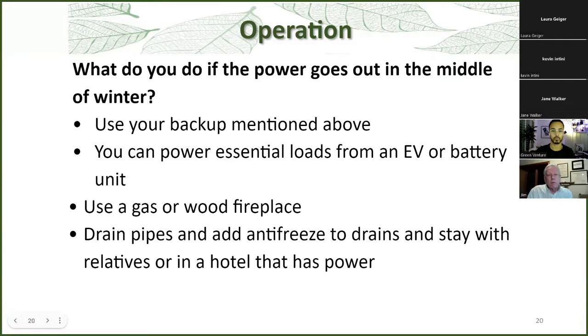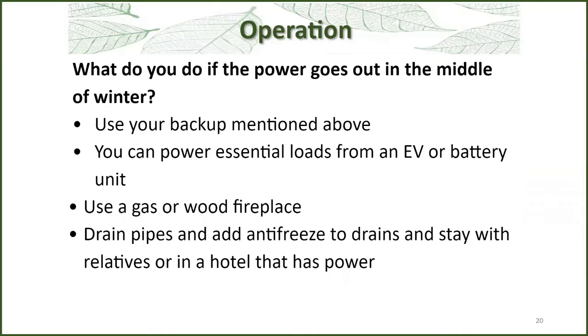People ask me: what do you do if the power goes out in the middle of winter and you've got an electric heat pump? You can use a backup such as the hybrid system which has a gas furnace. Or you can power essential loads from an electric vehicle or a battery bank to run certain appliances, which could include a heat pump. You can also use a gas fireplace. But if all of those don't work, you can drain your pipes and add antifreeze like you do for winterizing cottages, and stay with relatives or in a hotel that still has power. It doesn't matter which one you pick — the point is to have a plan.